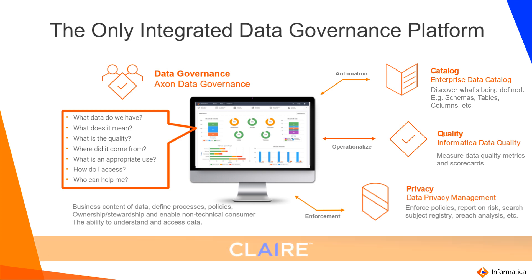All these modules are connected through our intelligence called CLAIRE, our AI and machine learning algorithm.